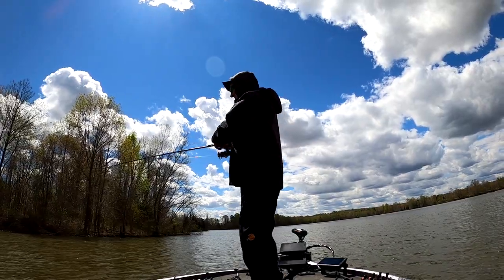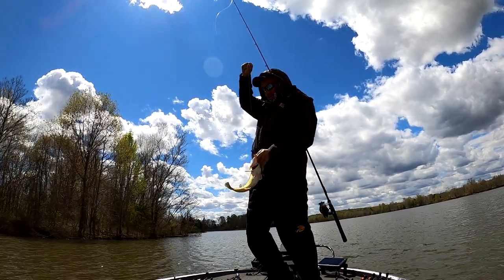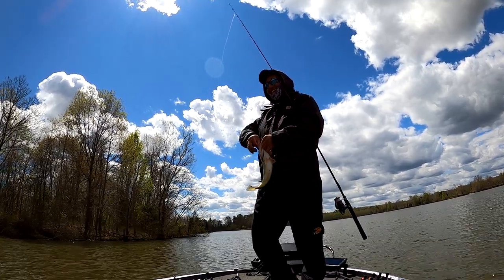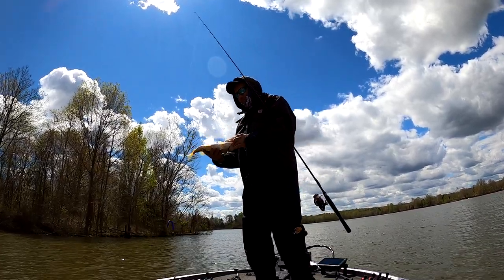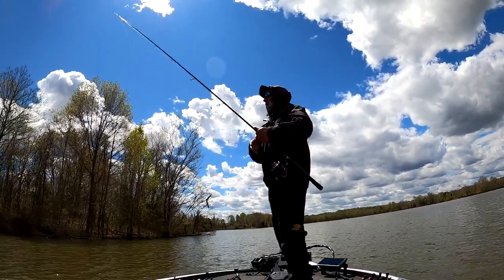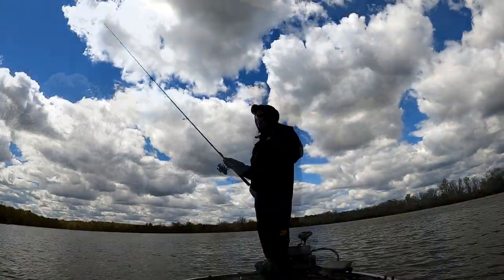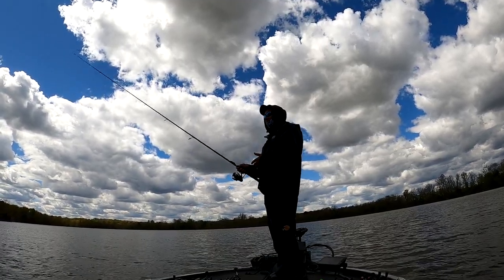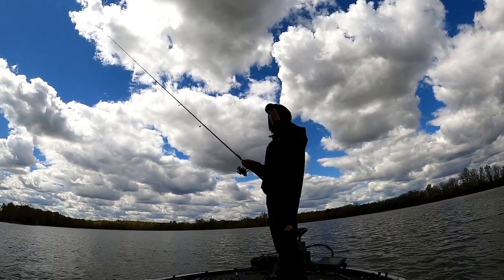These are not winning fish whatsoever — beautiful fish but not winning ones. Look at the camera here and see what happens. This pattern has been successfully quick. I threw a Carolina rig, threw the shaky head — got two on it — and now I've got three on this.